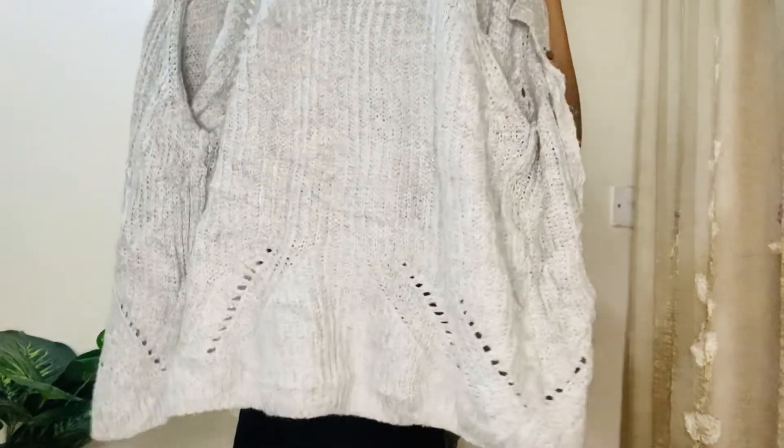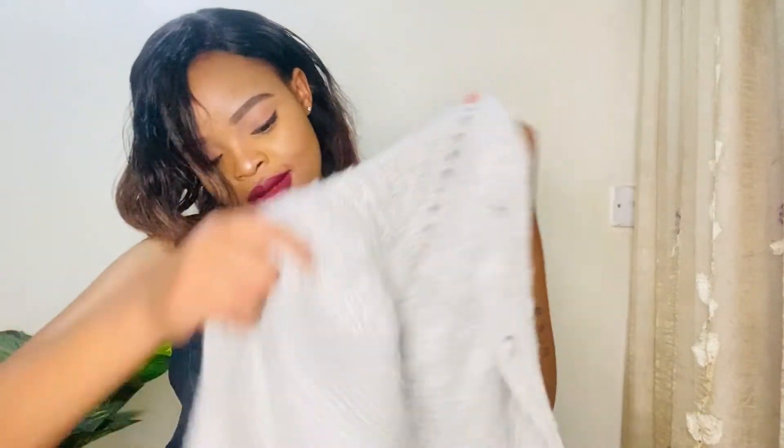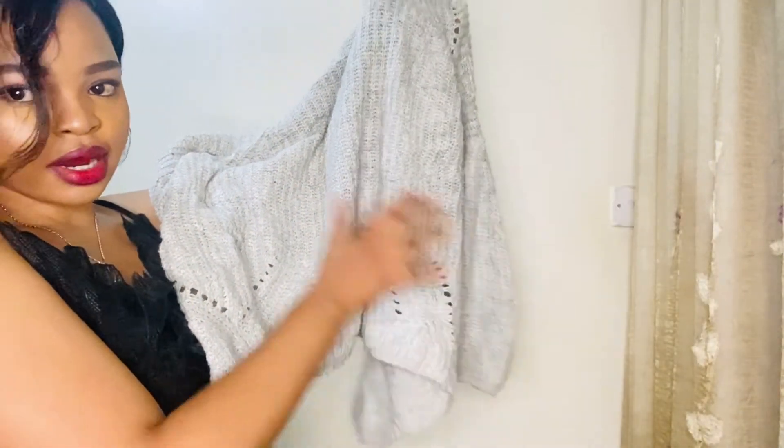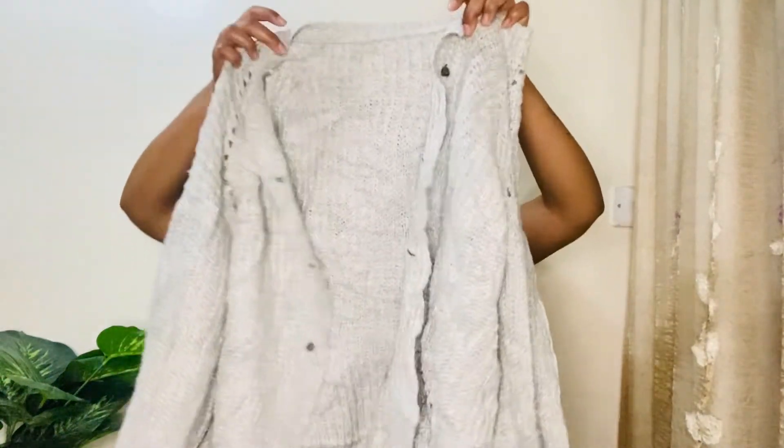This is the last sweater that I got. I love this sweater — I love the color, I love the details. Look here and also on this side and at the back — I absolutely love the back. The sweater really looks cute, the quality is good, the sweater is warm. And then the buttons — there are buttons but I'm not sure they all look the same or which one goes where, but I'll figure that out.